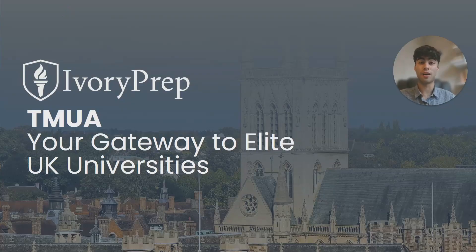Hi everyone, my name is Kian and I'm part of the team here at Ivory Prep. I'd like to welcome you to this video series on preparing for the TMUA. I myself studied maths at Cambridge University and I've been through this exam process myself. In this video I'll break the TMUA down for you and share what I wish I'd known when I was preparing.